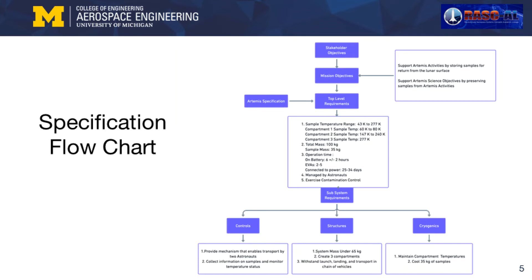We broke up the temperature requirements into three compartments that handle a subset of the full range, after investigating temperatures on the lunar surface. Compartment 1 handles 60 to 80 Kelvin, Compartment 2 handles 147 to 240 Kelvin, and Compartment 3 handles 277 Kelvin for biological samples.